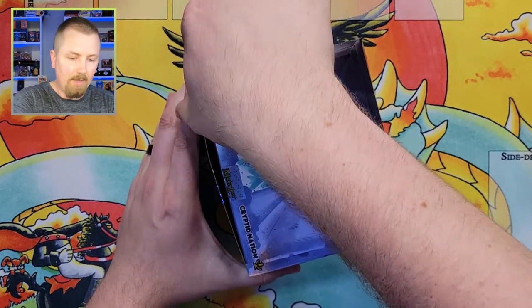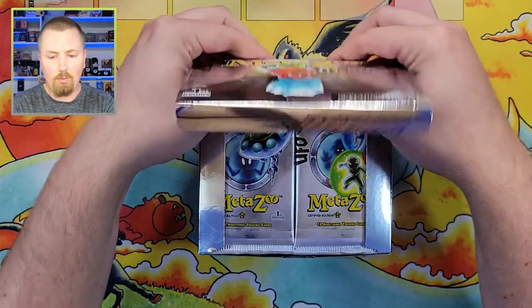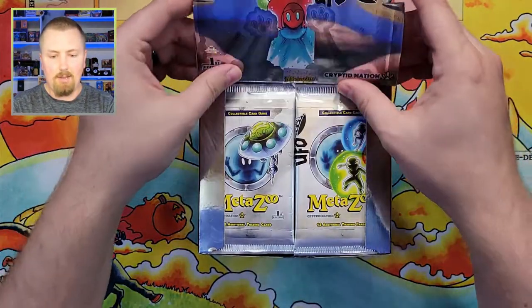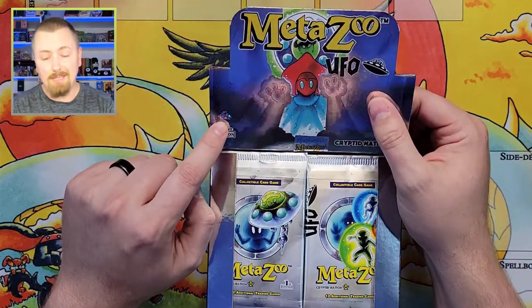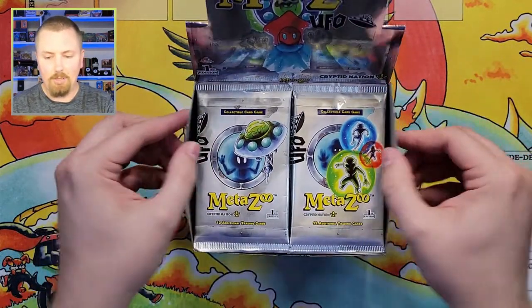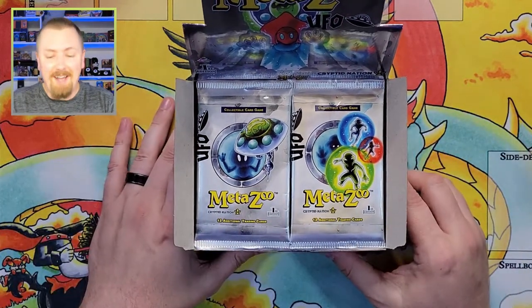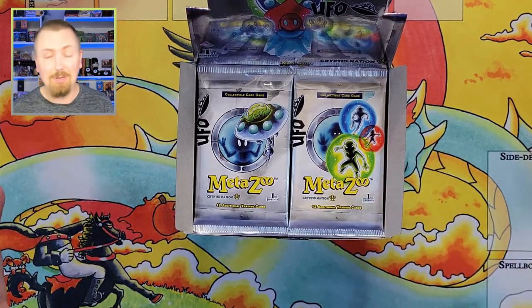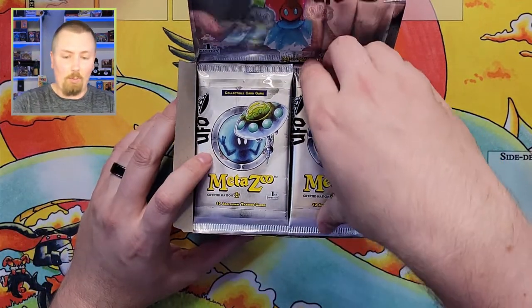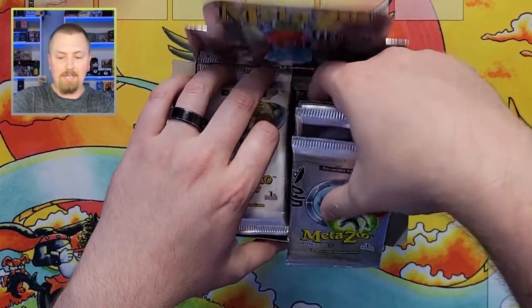Let's see if I can get this open — there we go, holy cow! I am super excited about this. Space foil — I'm sure you guys all know that by now. I have been waiting for UFO for quite some time and I know most of you have as well. I'm just going to take the right side out and we'll do the right side here today.